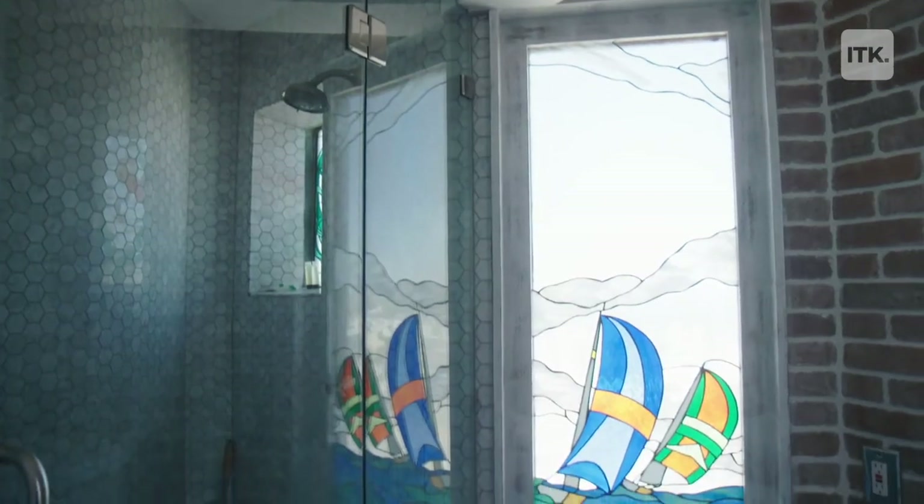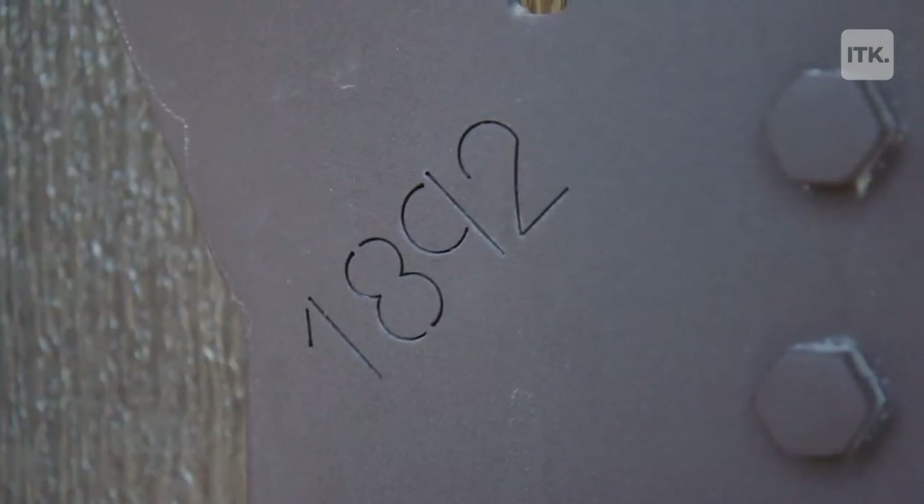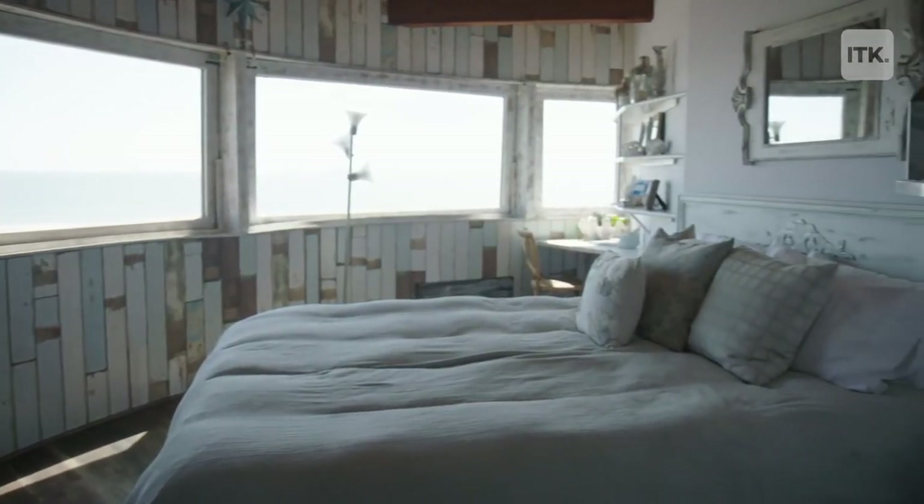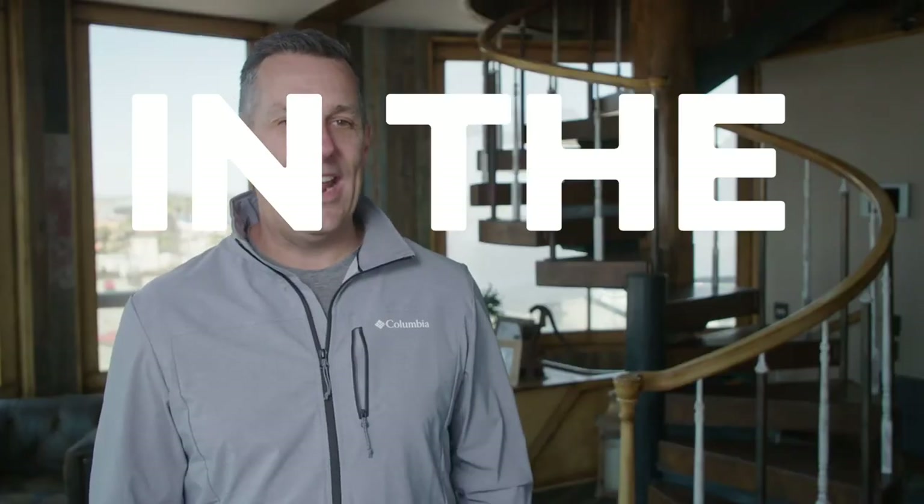They also like every detail around every corner. Every room tells a story of Southern California and the history of the water tower. Thanks for checking out the Sunset Beach Water Tower — we hope you'll come by and have a stay.